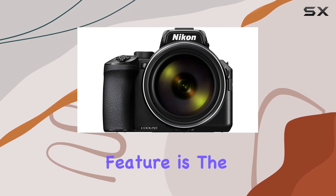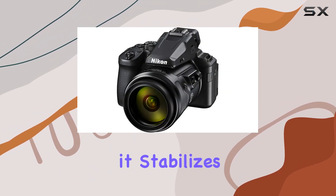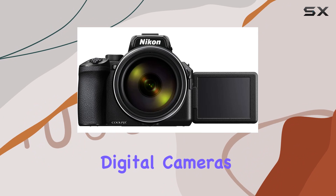One standout feature is the dual detect optical VR, effectively minimizing image blur caused by camera shake. In normal mode, it stabilizes images with the equivalent of shooting at a shutter speed 5.5 stops faster — a historic achievement for Nikon compact digital cameras.